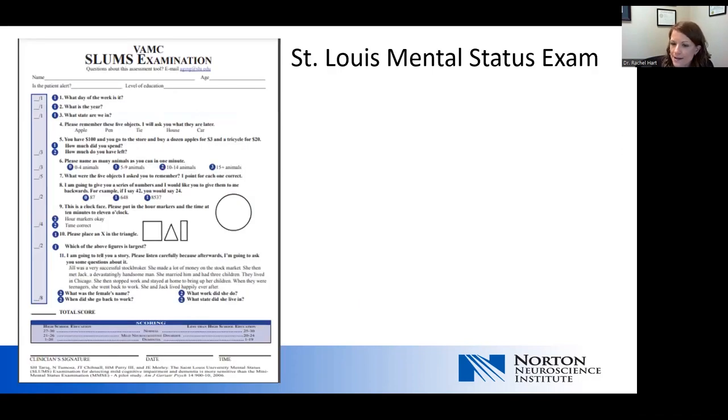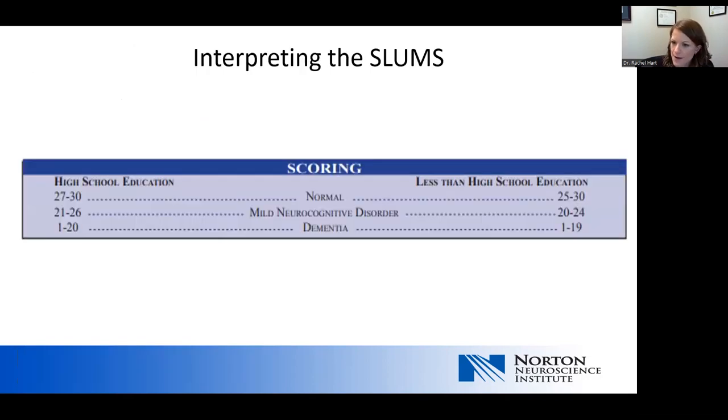The St. Louis Mental Status Exam is a bit different from the Mini Mental Status Exam — it includes cognitive domains such as visual spatial skills and executive function, and puts more weight on memory questions, having eight points for memory instead of three. It has an interpretation score that varies based on education level: less than a high school degree, anything less than 19 is considered impaired into a dementia range; with a high school education, the cutoff is 20. Both the Mini Mental Status Exam and the St. Louis Mental Status Exam take about 7 to 10 minutes for most patients.